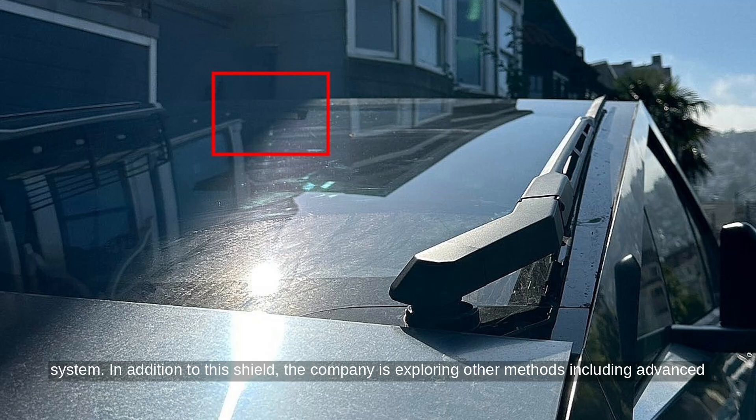In addition to this shield, the company is exploring other methods including advanced photon counting that bypasses traditional image processing, a feature Elon Musk mentioned during an earnings call. Future hardware versions like hardware 5 and 6 may also use tech like neutral density filters or heated lenses to improve performance in bright conditions.